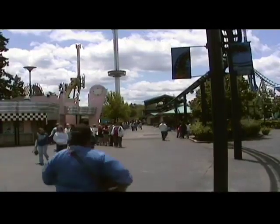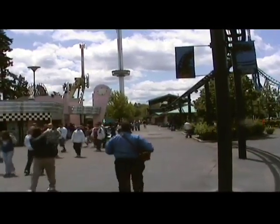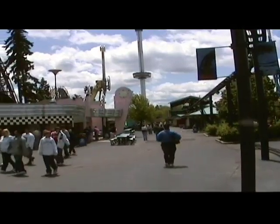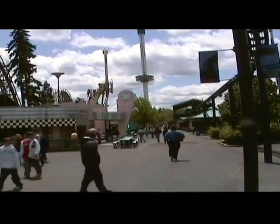This would be the 50s Midway section. It was themed towards kind of a 50s diner, little hometown kind of feel to it.